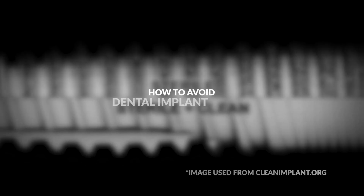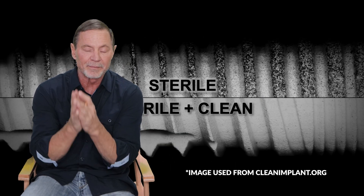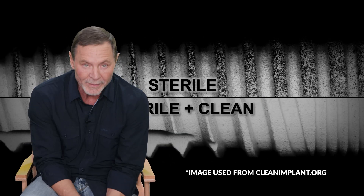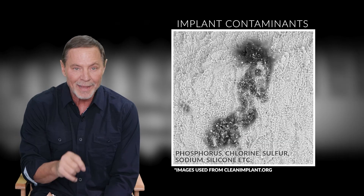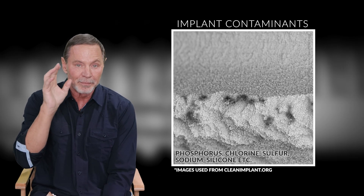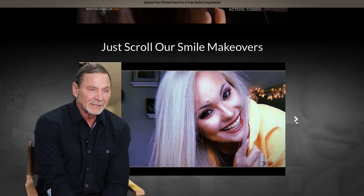Hey guys, this week I want to talk to you about dental implants. Anyone that's thinking about getting a dental implant, this is information that you really need to know. I want to talk to you about implant failure and contamination in implants and how to protect yourself. My name is Phil Watson, I'm a smile designer with a company called BrighterImageLab.com.